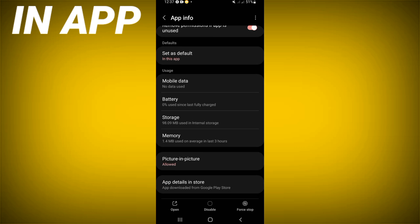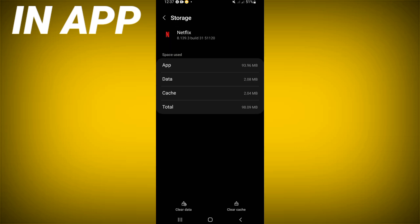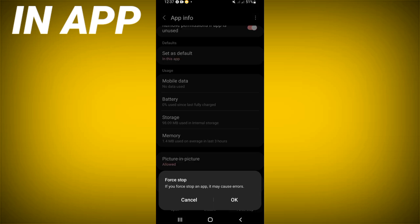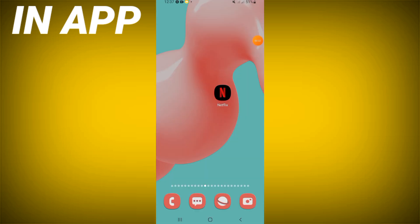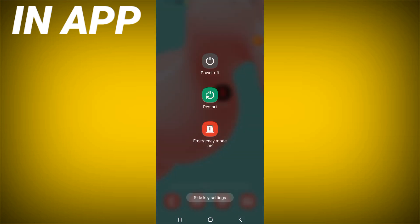Scroll down the list, click on Storage option, click Clear Cache, then go back and click Force Stop and click OK. Go to the Play Store or App Store, update Netflix, then restart your device after doing this.